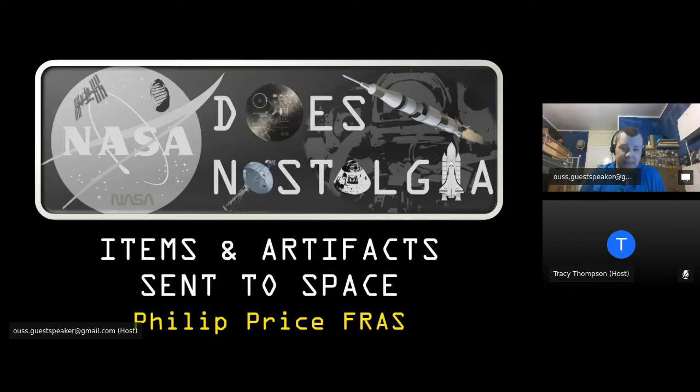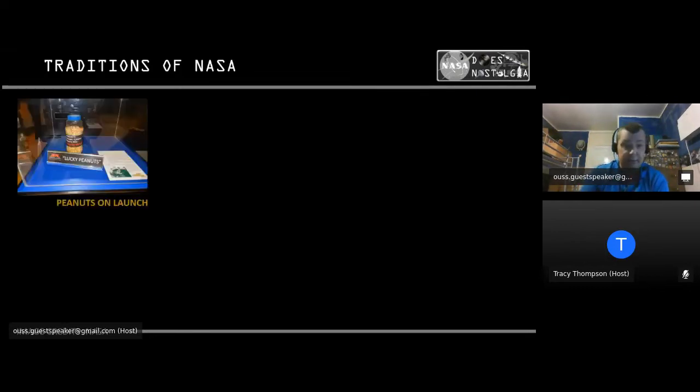This talk is about all of the unusual things that NASA have sent into space — some of them well known, some of them little clues they've hidden, and some of them messages sent to extraterrestrial beings. NASA is no stranger to tradition, and they've done lots of things over the years.